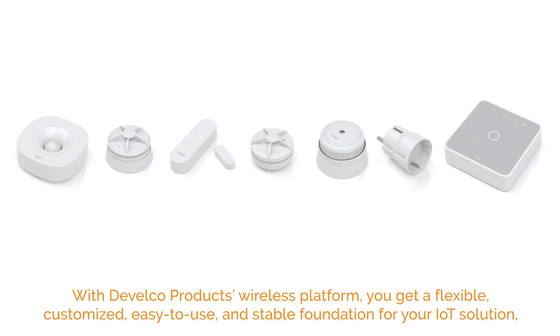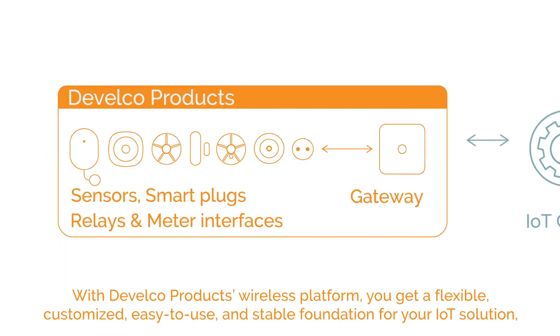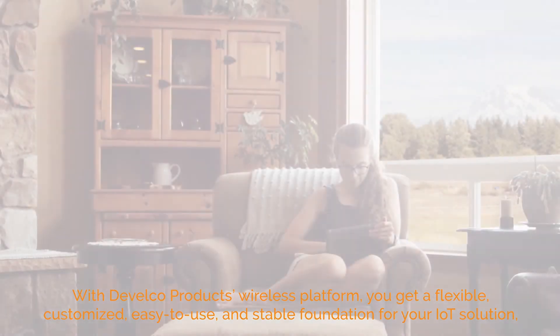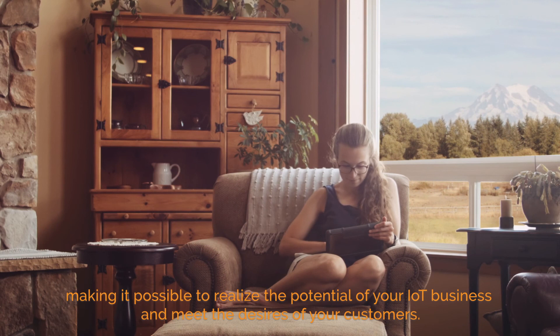With Develco Products' wireless platform, you get a flexible, customized, easy-to-use, and stable foundation for your IoT solution, making it possible to realize the potential of your IoT business and meet the desires of your customers.